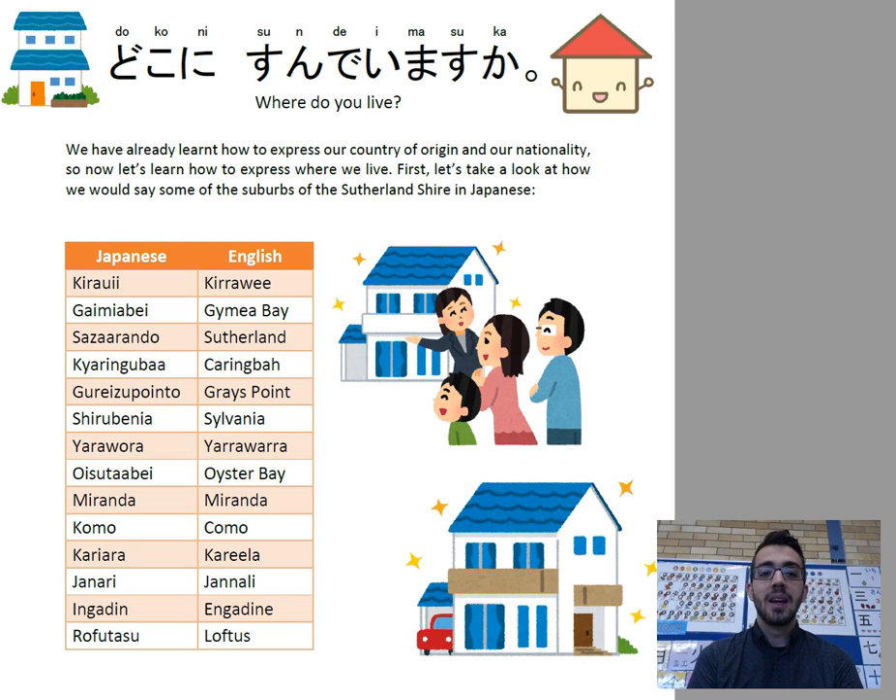Kirrawee would become Kirawii. Gymea Bay would become Gaimiya Bay. Sutherland would become Sazarando. Caringbah is Kārīngbā. Grays Point becomes Gureizūpō. Sylvania becomes Shirubēnīā. Yarrawarah becomes Yārāwōra. Oyster Bay is Oystābē. Miranda is Mirāndā.